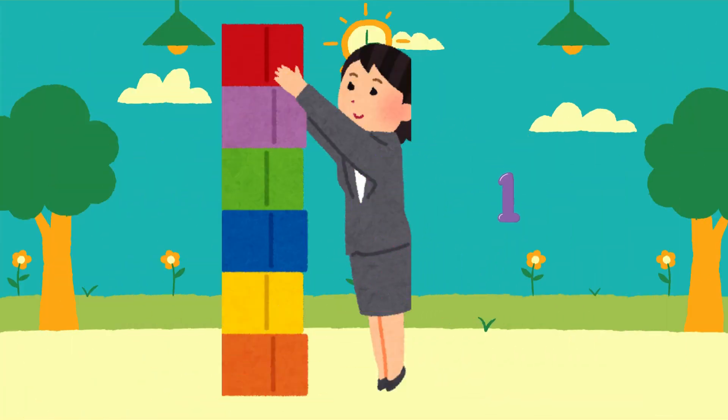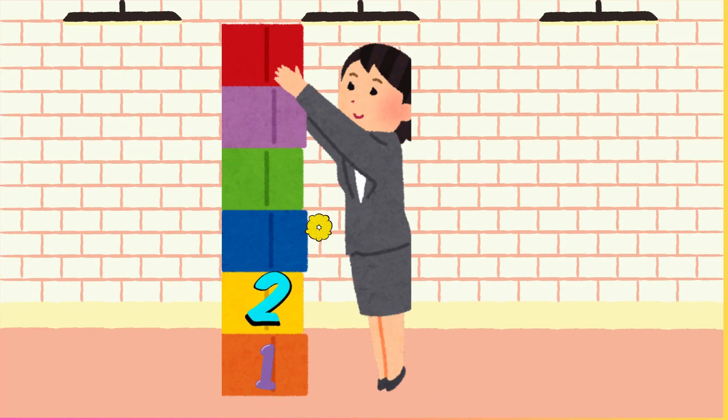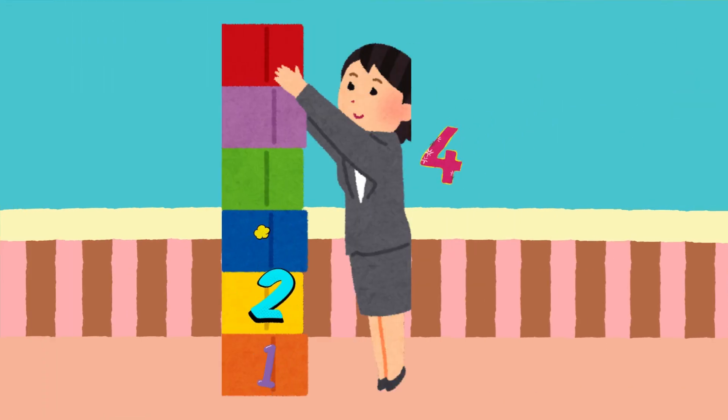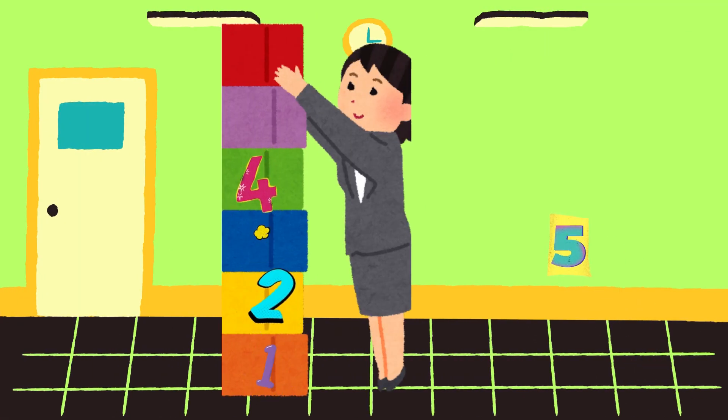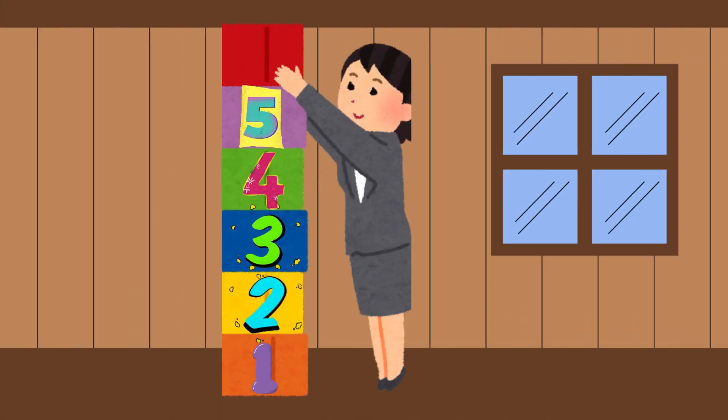One block, two blocks, three blocks, four blocks, five blocks. Great job little one!